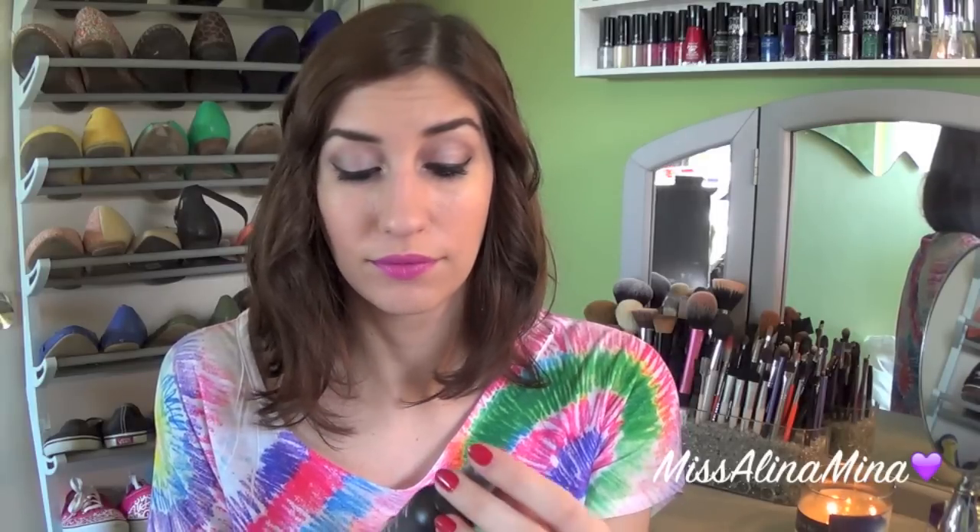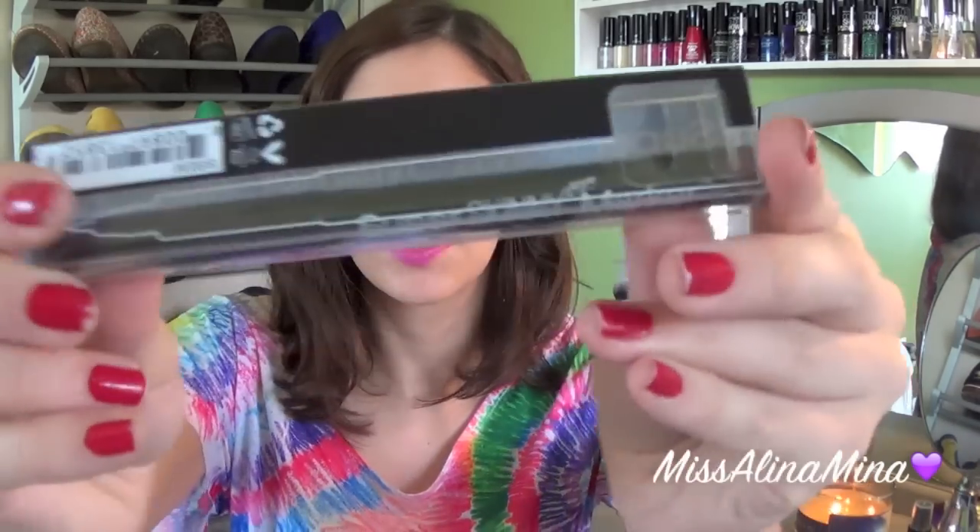I've been wanting to try the NYX Setting Spray and got it in the Matte Finish — they also have a Dewy Finish, but trust me, in Florida you don't need help getting dewy. I also got a backup of the NYX Super Skinny Marker Eyeliner in Carbon Black. I use several different eyeliners for different thicknesses, and this one is great for making that fine tip at the very end of a liner look.